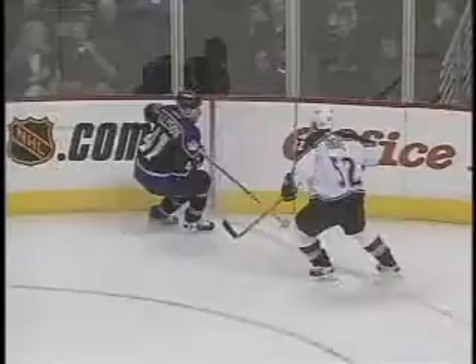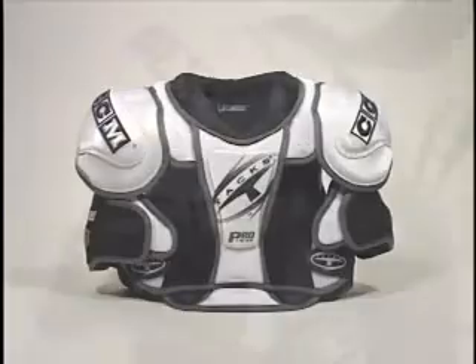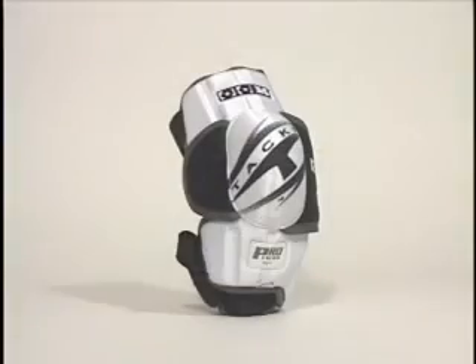There's no doubt that hockey is a contact sport. It's also the fastest sport in the world. It demands incredible hand-eye coordination and of course, protection. For all these reasons, CCM developed Protax protective equipment — the perfect balance between weight, protection and customization.